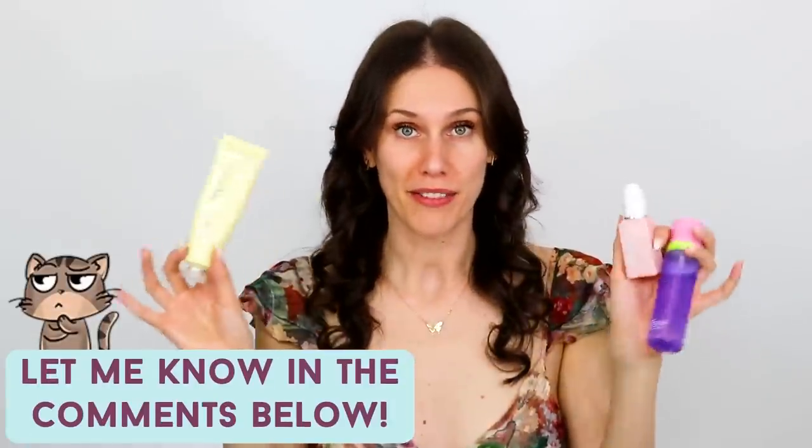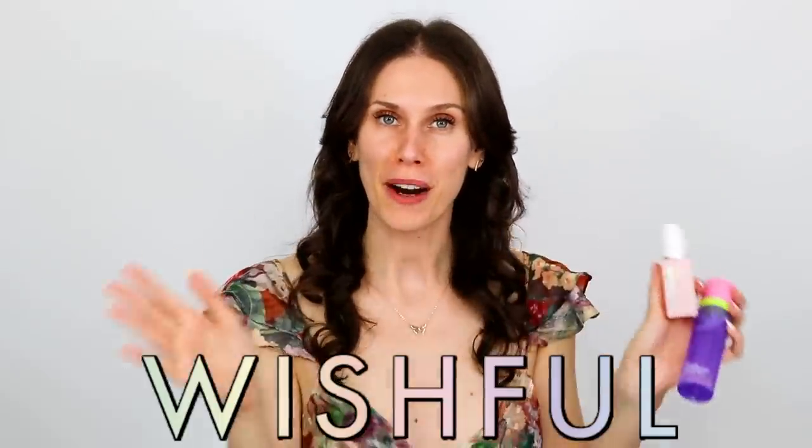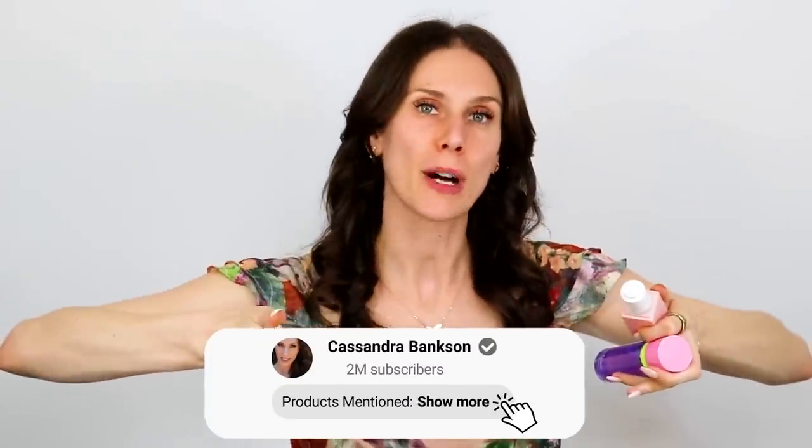Let me know if you would like me to do a video where I put some exfoliants under a microscope — I think that could be so fun. A huge thank you to Wishful Skin for partnering with us on a portion of this video. They are actually having a three-year anniversary, which is super exciting. All of the details and all of the products I mentioned are linked below.